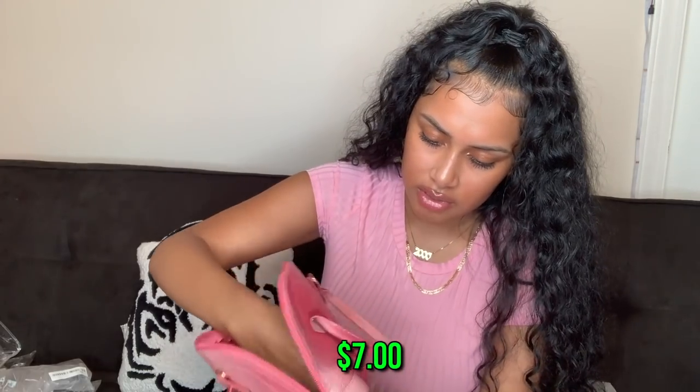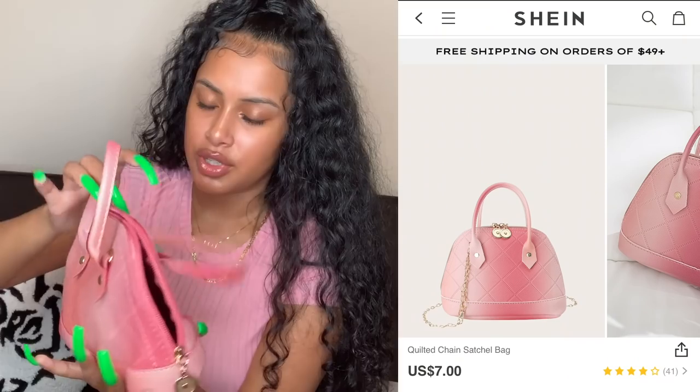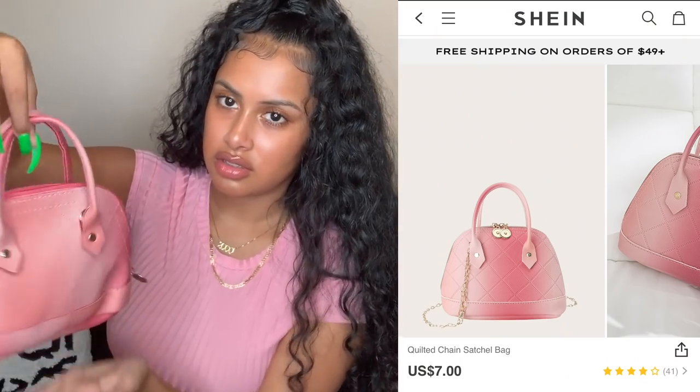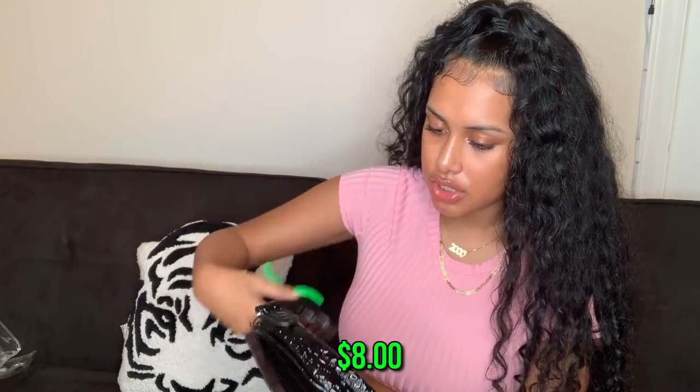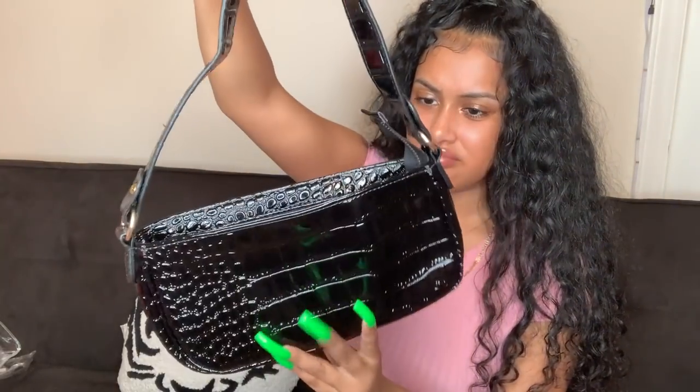The next purse I don't really like — I don't feel like it looks like the picture. It looks a little different, a little weird. It's pink but I feel like it looks different from what was shown. And then the last one is just a black purse. I thought it was gonna be smaller, but it looks a little bigger. I don't know how I feel about it — it would have been better if it was smaller.